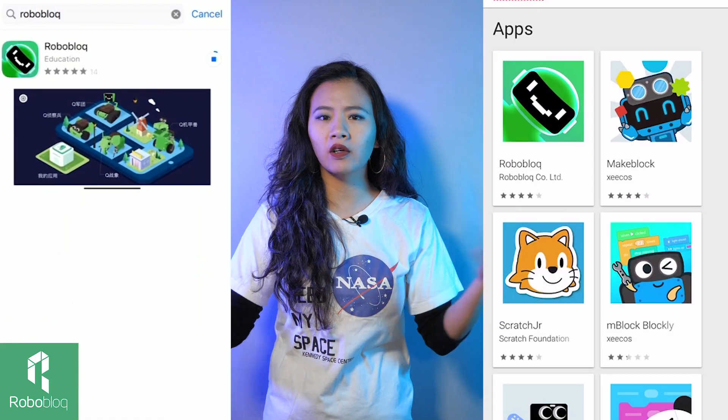We also have 45 designed curriculums for each of our products for teaching purposes. And you can download our free app in the App Store, Google Play, and also the PC end, to play with our robots, code them, and it's all Scratch and Python based. So it's very easy to learn, very easy to play.